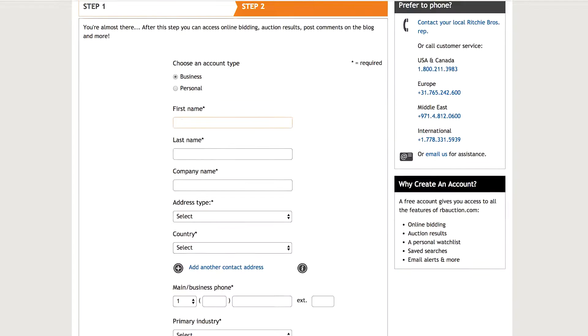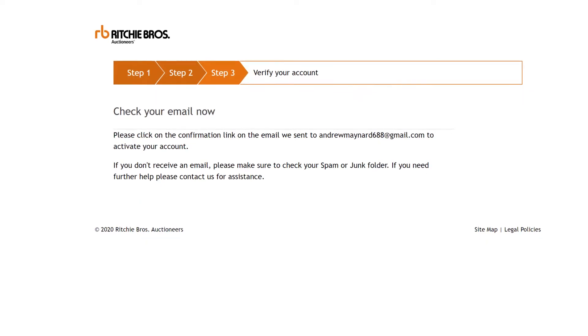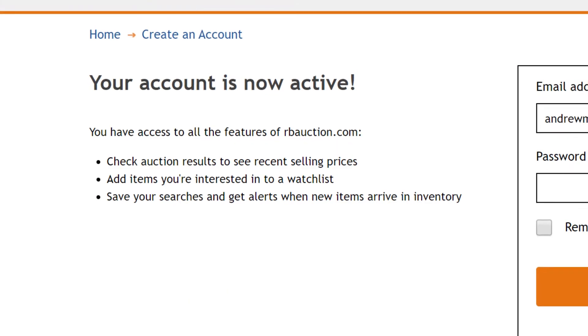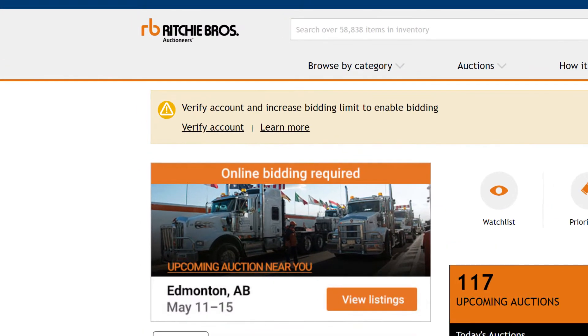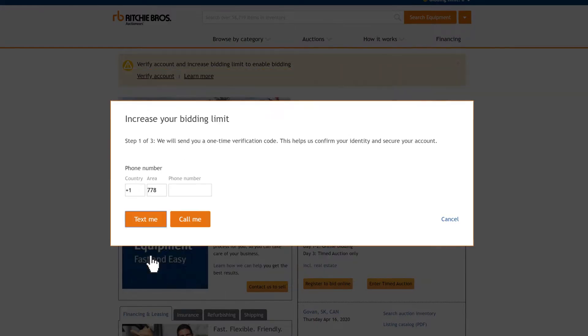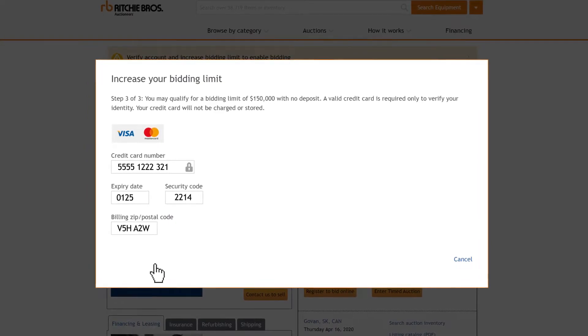Just sign up for a free account on rbauction.com. Check your email and make sure you activate your account. After you activate your account, you'll be asked to verify your address, phone number, and credit card. Follow the prompts. You'll be notified at the end of the verification process if it was successful.